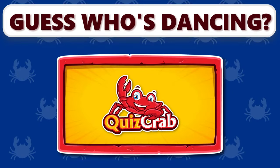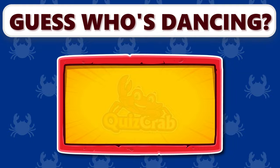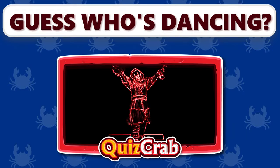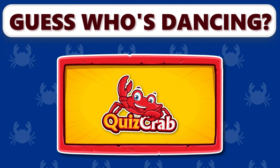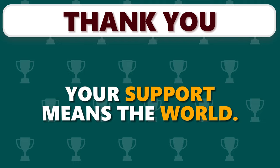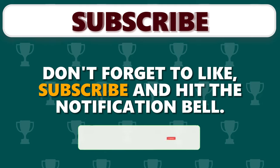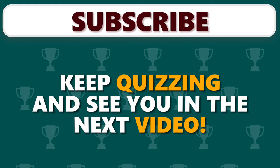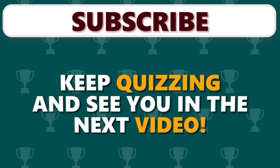Bonus Round! Can you guess the character who's dancing? Please let us know in the comment section. Thanks for joining our YouTube quiz family. Your support means the world. Don't forget to like, subscribe, and hit the notification bell. Keep quizzing and see you in the next video. Thank you!